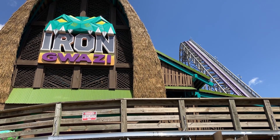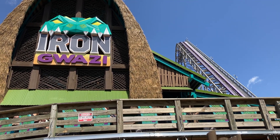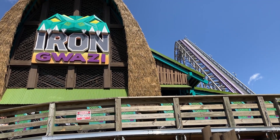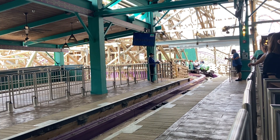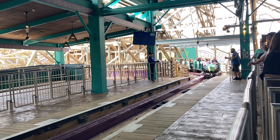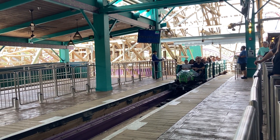Iron Gwazi is located at Busch Gardens Tampa. It is the RMC conversion of the once-dueling Gwazi coaster residing in the front of the park. Mainly, the station area and queue were reused. Other than that, the layout and theme are completely different. Gwazi used to be themed to a mythical tiger-lion combo. The new theme is to crocodiles.